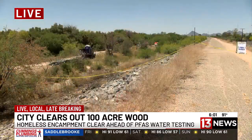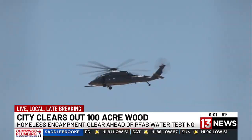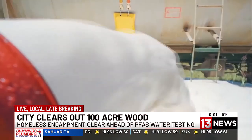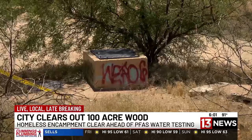The Department of Defense announced back in February that 30 sites across the country would be testing for PFAS near their facilities, including Davis-Monthan. PFAS is suspected to have come from aqueous film-forming foam, or AFFF — the foam used to put out fires. The PFAS from the foam is suspected to have gone into the runoff water, which flows through the encampment site.